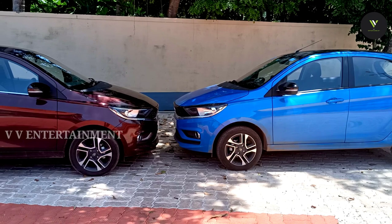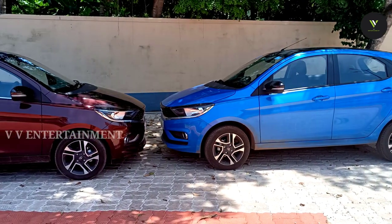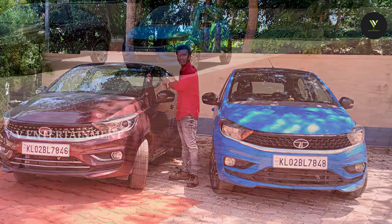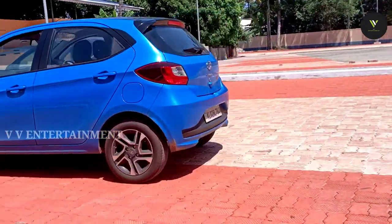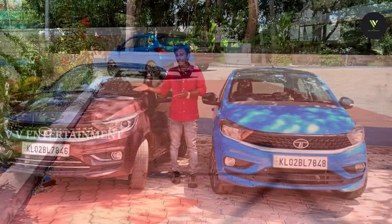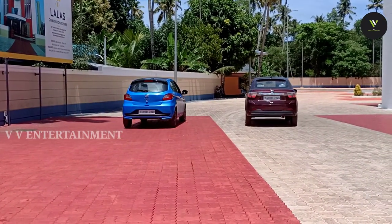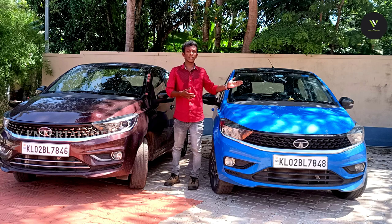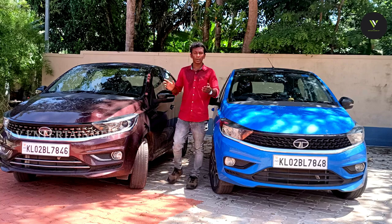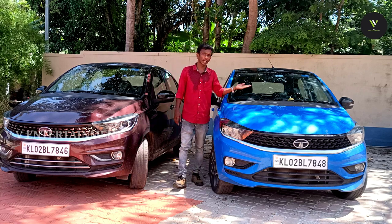When we compare with the 1 lakh rupee difference, Tigor gives a lot of power and mileage with a full amount of space. This is a sedan model — we have a little more space in this sedan model, compared to the entry-level hatchback Tiago. We have a chrome element and a push-button starter. If you have family use, this is a better option.